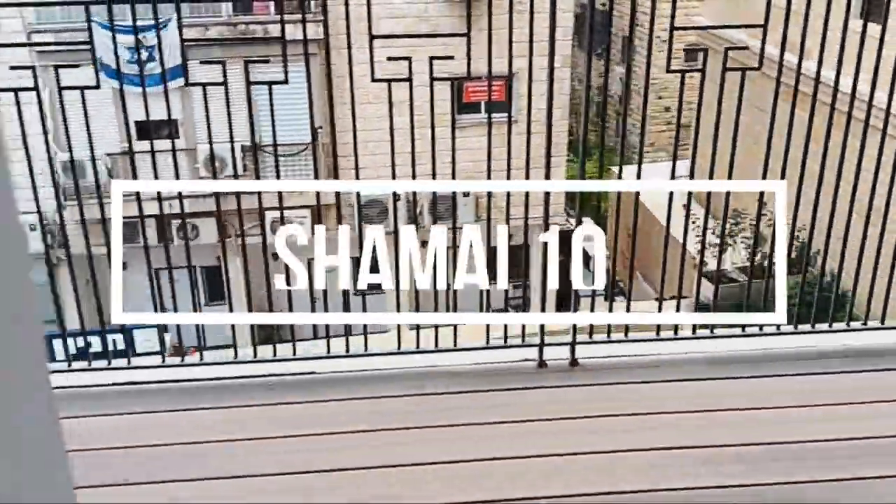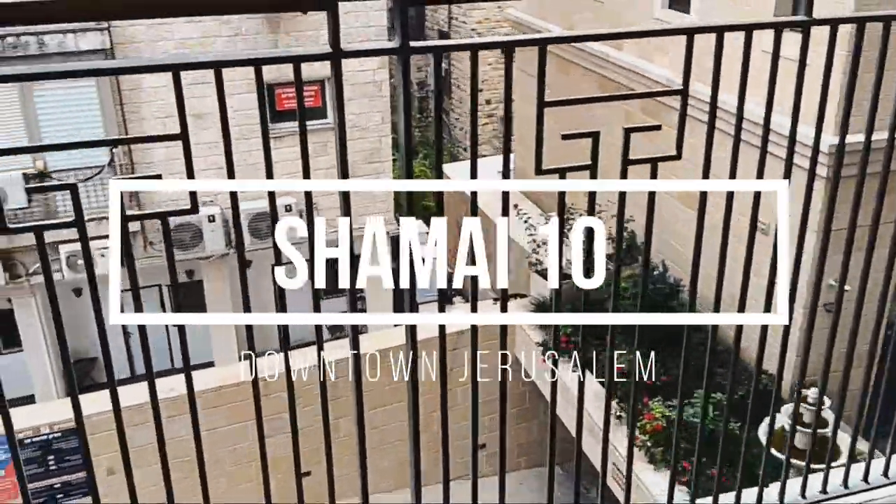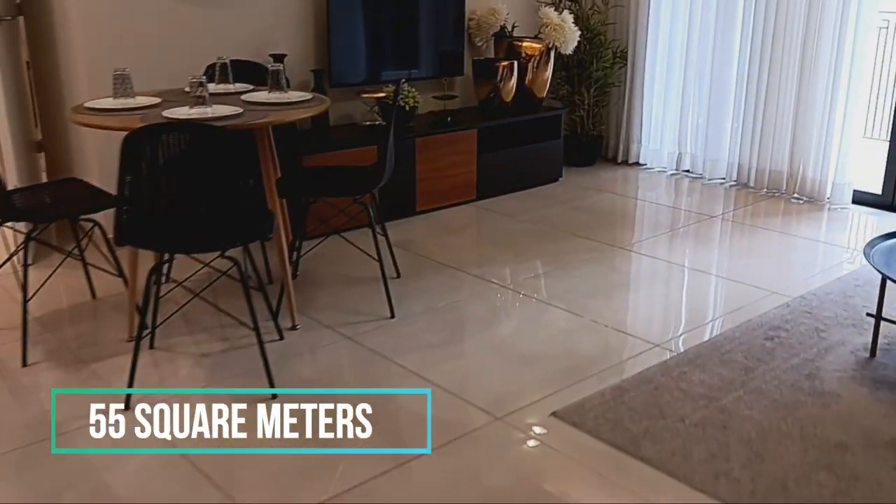This 55 square meters apartment is located downtown Jerusalem. It may be rented furnished or unfurnished. Marble entrance with elevator.